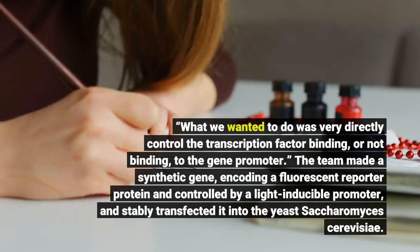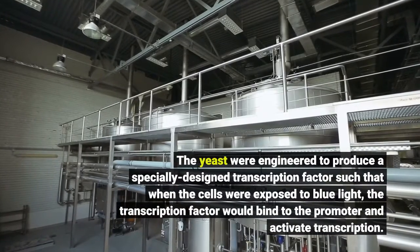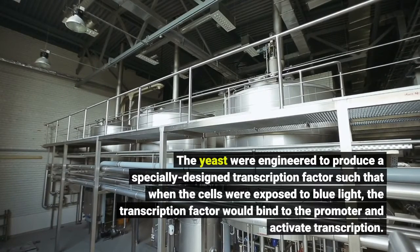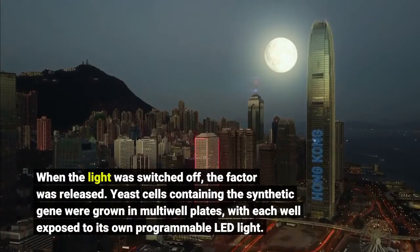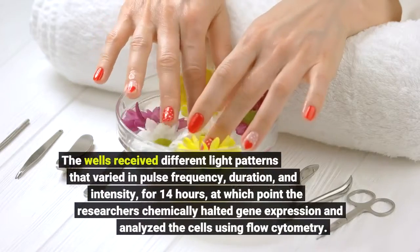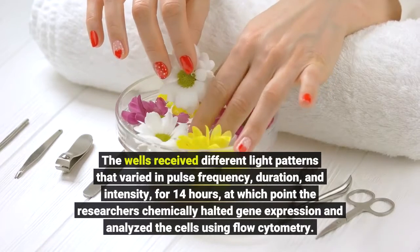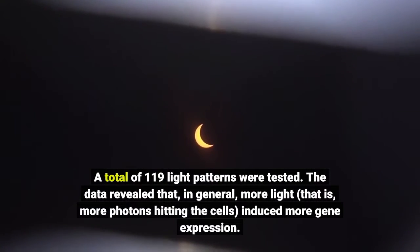The synthetic gene was stably transfected into the yeast Saccharomyces cerevisiae. The yeast were engineered to produce a specially designed transcription factor such that when the cells were exposed to blue light, the transcription factor would bind to the promoter and activate transcription; when the light was switched off, the factor was released. Yeast cells containing the synthetic gene were grown in multiple plates, with each well exposed to its own programmable LED light. The wells received different light patterns varying in pulse frequency, duration, and intensity for 14 hours, at which point the researchers chemically halted gene expression and analyzed the cells using flow cytometry.